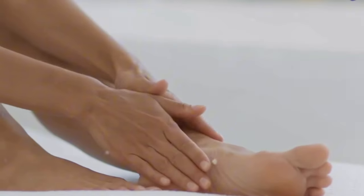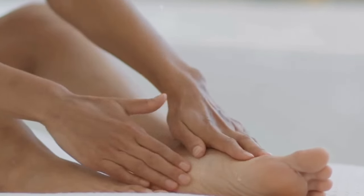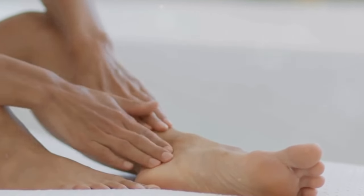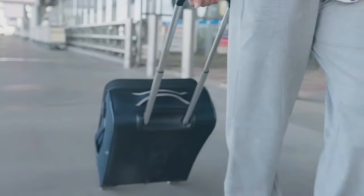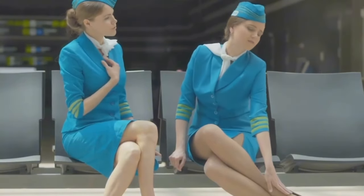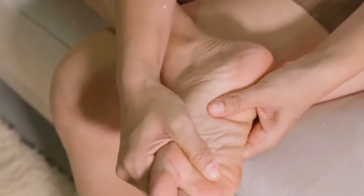Do you often suffer from swollen feet and legs? This is a discomfort that many individuals face but few truly understand. Swollen feet and legs, medically known as edema, is a common condition that can cause a great deal of discomfort and can significantly impair mobility. This swelling can occur for a variety of reasons, from simple factors like prolonged standing or a long flight, to more serious conditions such as heart, liver, or kidney disease. But regardless of the cause, the result is the same – discomfort and inconvenience.